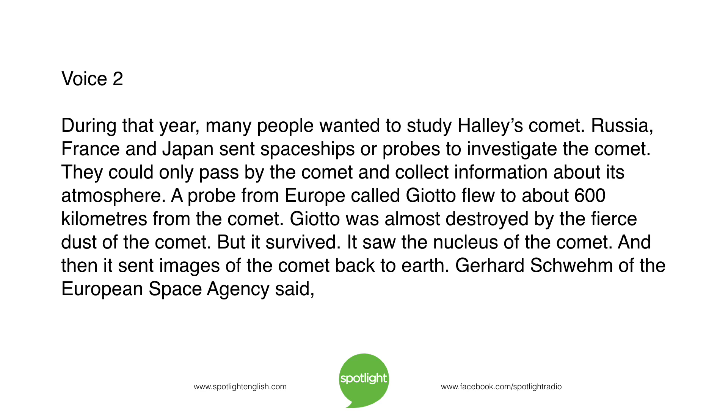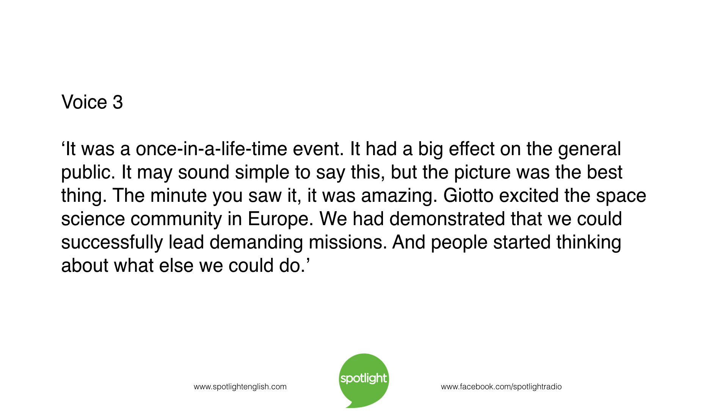Gerhard Schwemm of the European Space Agency said: 'It was a once-in-a-lifetime event. It had a big effect on the general public. The picture was the best thing — the minute you saw it, it was amazing.' Giotto excited the space science community in Europe. 'We had demonstrated that we could successfully lead demanding missions. And people started thinking about what else we could do.'